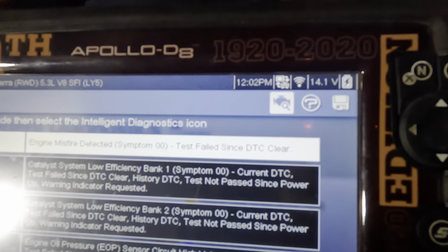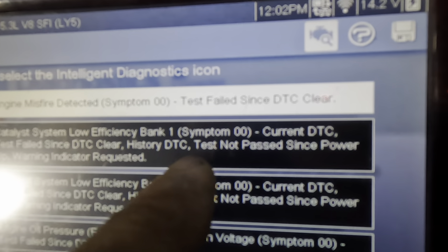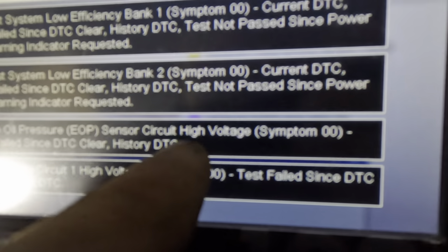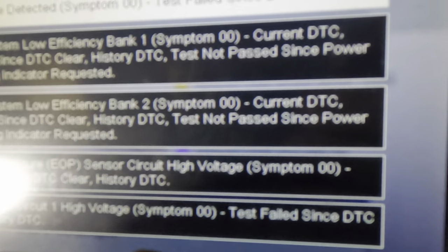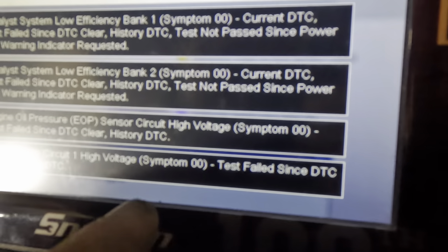We've got a whole bunch of stuff here. P0300 — engine misfire detected. P0420 — catalyst system efficiency low on bank one. P0430 — catalyst system low efficiency bank two. P0523 — engine oil pressure sensor circuit high. And P0573 — brake light switch number one has high circuit voltage.